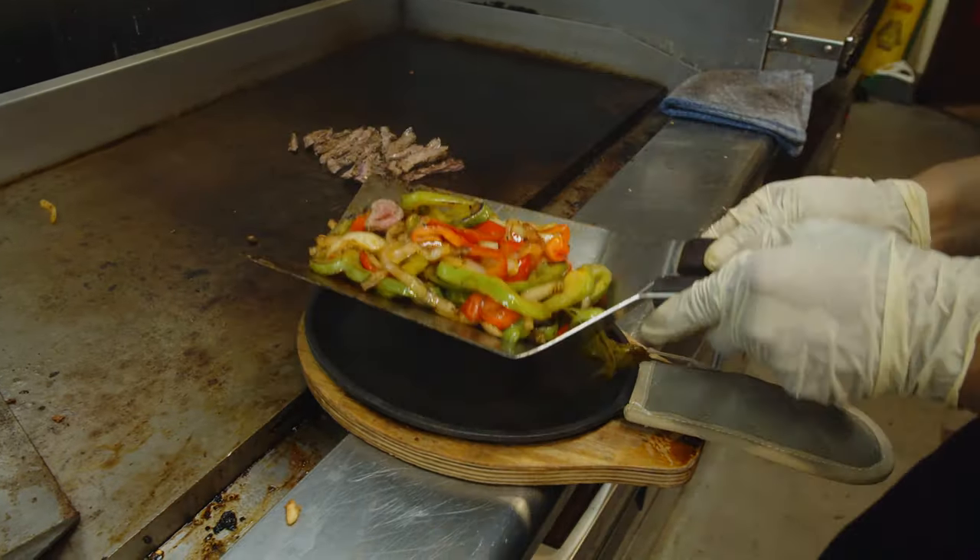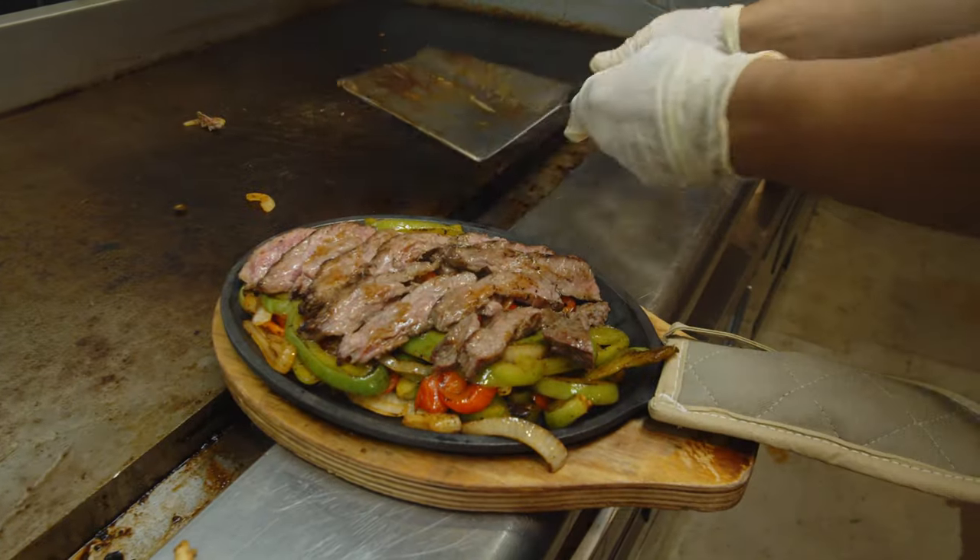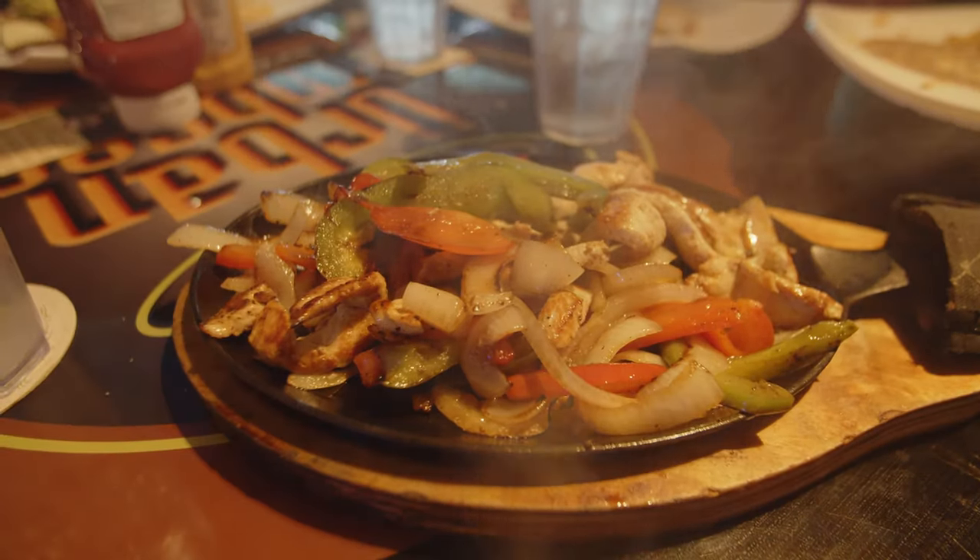We'll sauté some vegetables, throw it all together, and I think you'll love it. It's going to be on a nice sizzling hot plate. It will definitely be on a sizzling hot plate. It'll come with all the accoutrements that go with the fajitas — shredded cheese, our house-made pico de gallo, sour cream, lettuce, and some fresh queso fresco.